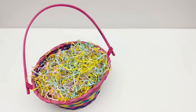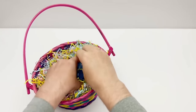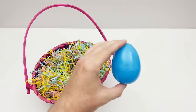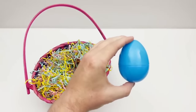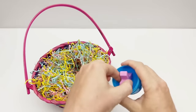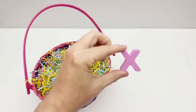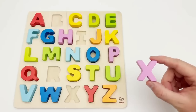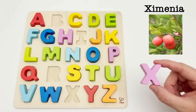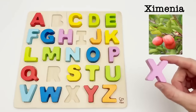Let's see if there are more eggs. We have a blue egg. Time to find out what letter is inside. It's the letter X. X is for ximenia. Ximenia is a fruit that grows on a tree in Africa. The taste can range from bitter to sweet.